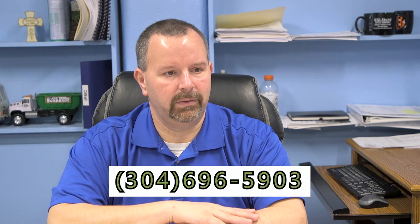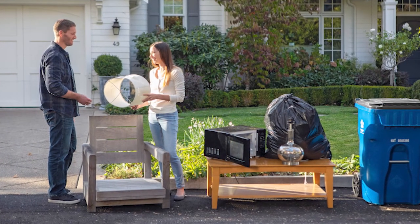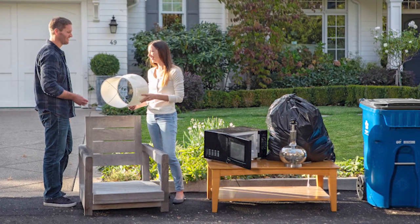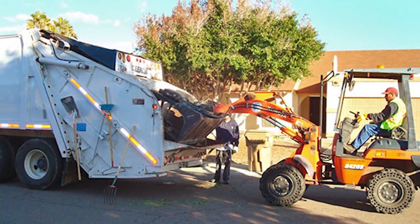If it's a larger load, we encourage you to call our office at 304-696-5903 and schedule a special pickup. If it's an eight-foot bed pickup truck that can be easily loaded with one person, it's free of charge. If it's a bigger or bulkier item, we have to send equipment out and there could be a charge for that.